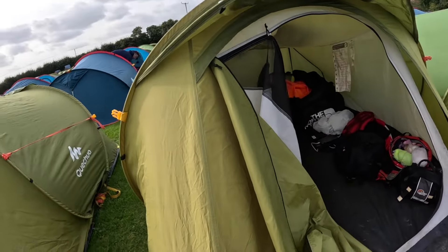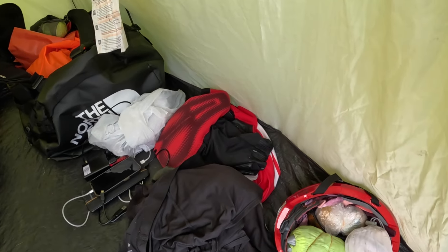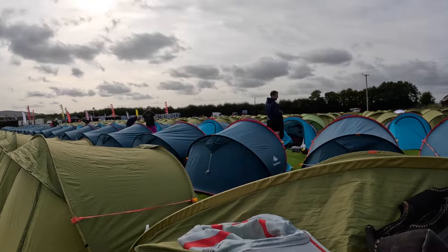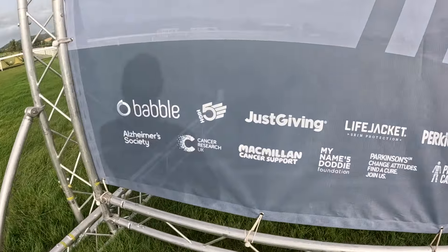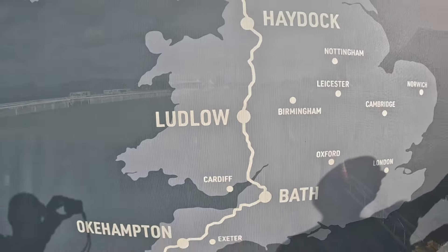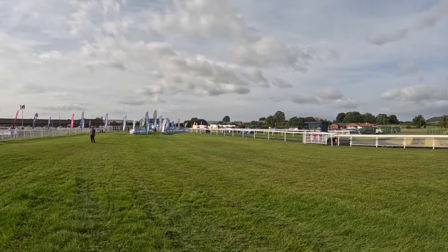Welcome to tent 1027 — here's my bed area, my bag, stuff for tomorrow, and what I'll wear later when it gets cooler. It's a case of love thy neighbour because there are plenty nearby. Nine days, 800 riders, 980 miles. Looking at it like that there's quite a long way to go after three days. But today's camp is Ludlow Racecourse.